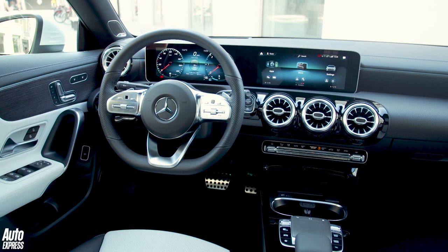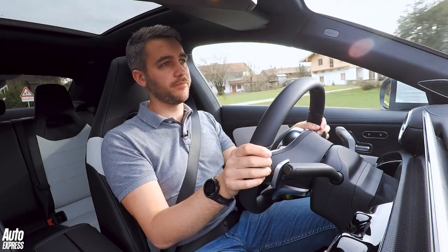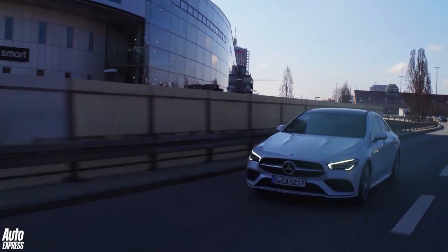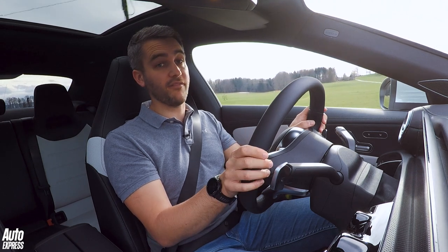One of our biggest complaints is over-the-shoulder visibility, but that is inevitable in a car of this body shape. The rear window is narrow, and the darkened windows on our test car mean seeing things in the rear three-quarter can be quite tricky. Still, the excellent reversing cameras on our car make parking very easy indeed.